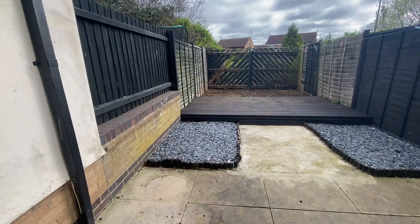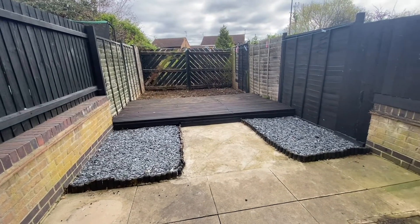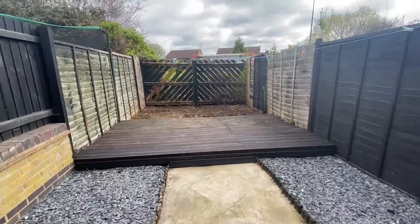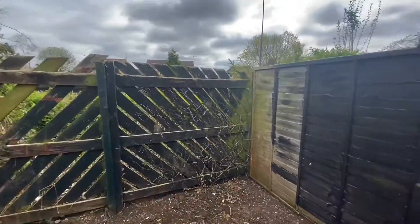Outside, you will find parking to the front of the home, whilst to the rear is a low-maintenance and fully enclosed rear garden, benefiting from both patio and decked seating areas.